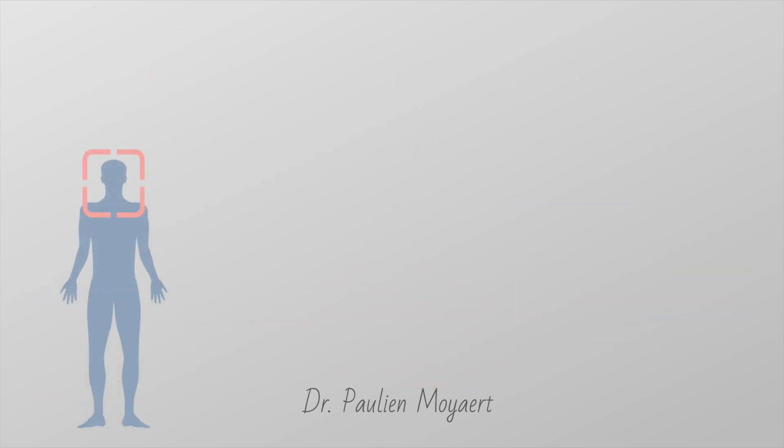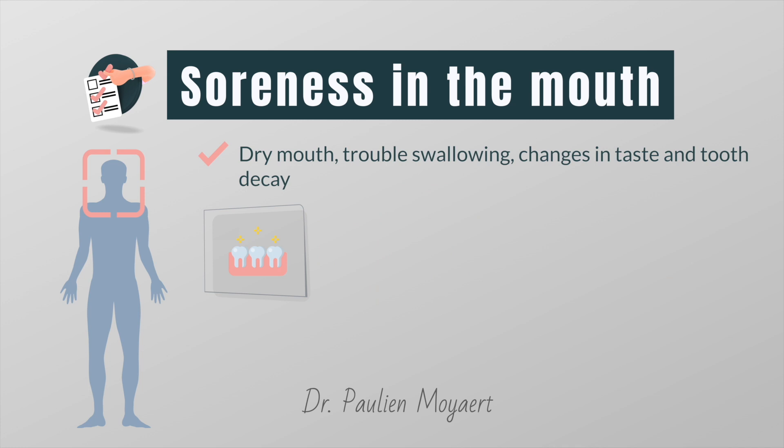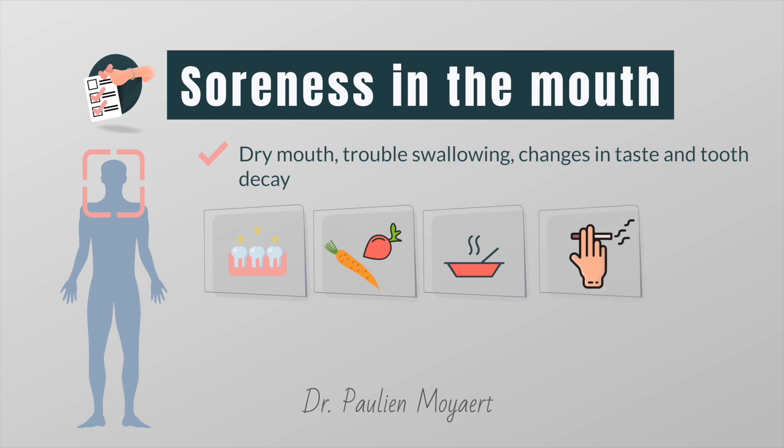If you're getting radiation therapy to the head or neck, you might also have a dry mouth, trouble swallowing, changes in taste, and tooth decay. It is therefore extremely important to take good care of your teeth, gums, mouth and throat. Clean your teeth and gums with a very soft brush after meals and at least one other time each day. Avoid spicy and rough foods such as raw vegetables, dry crackers or nuts. Don't eat or drink very hot or very cold foods or beverages. Don't smoke, chew tobacco or drink alcohol, as these can make mouth sores worse. And finally, stay away from sugary snacks.